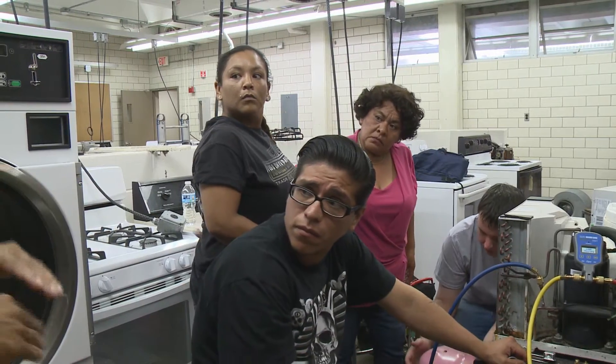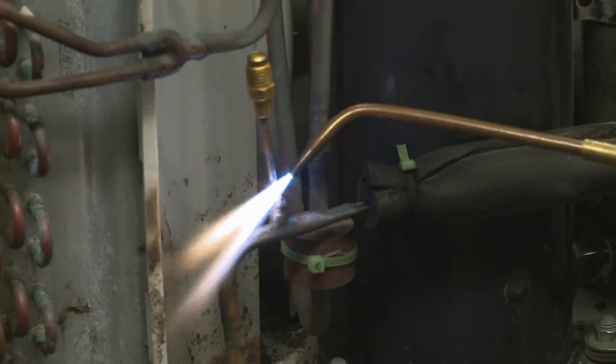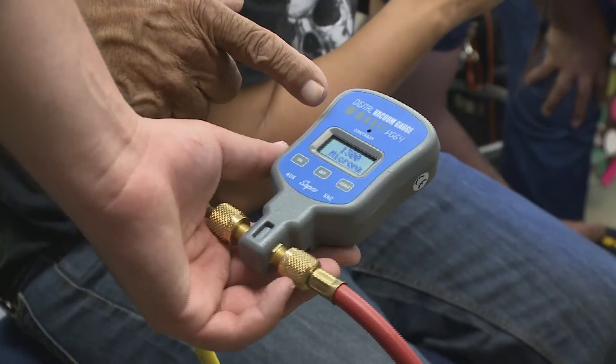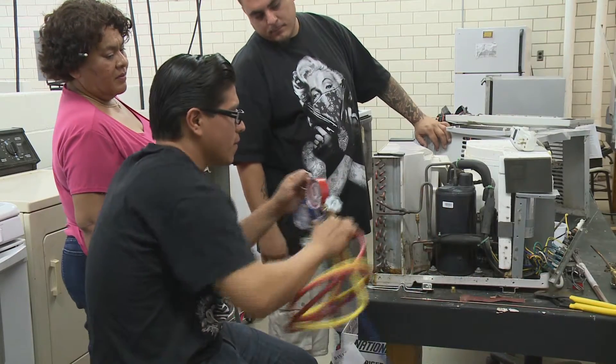Students training through the college's air conditioning applied technology program learn their craft using torches, gauge manifolds, vacuum pumps with micron gauges, heat load software, and recovery equipment as they prepare for careers in this field.